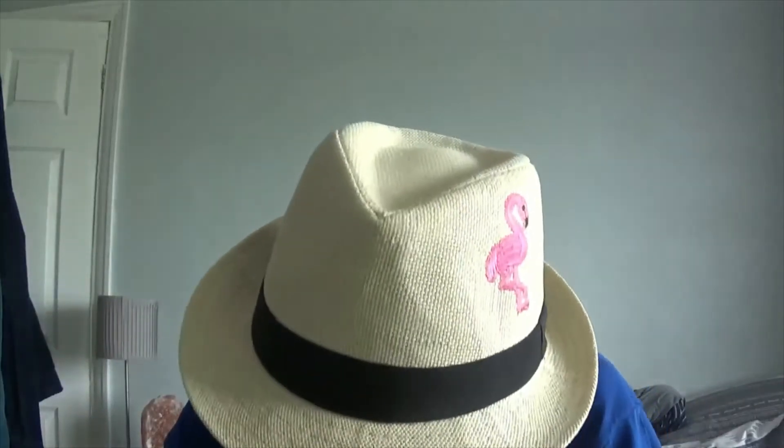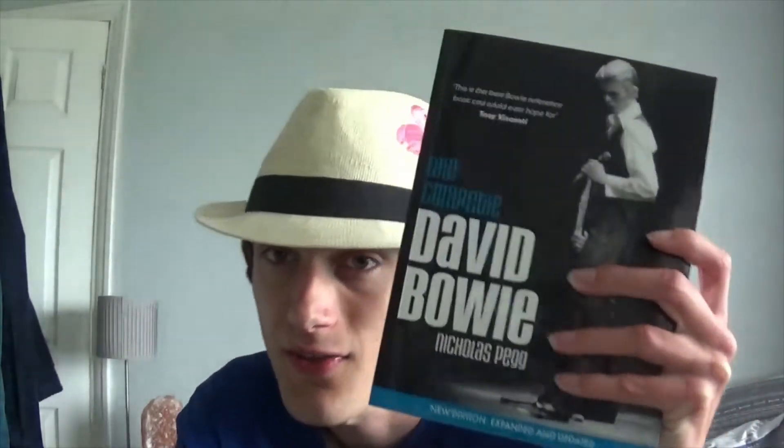Now, this bit you're watching is filmed about just over a week later, after originally filming part of this video, because I realised I'd forgotten to show two items which I'd bought just after my birthday, and also I'd forgotten to mention a podcast and show a CD. So here we go — I have this: The Complete David Bowie by the incredible Nicholas Pegg. Thank you very much, Mr Pegg, for giving us the best Bowie reference book.